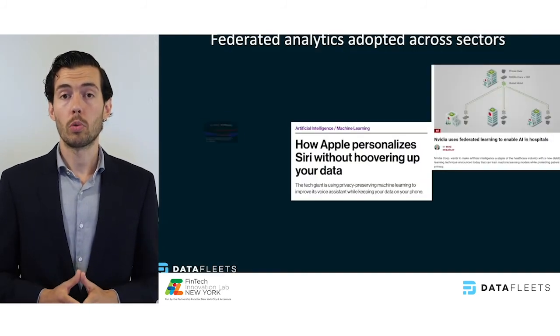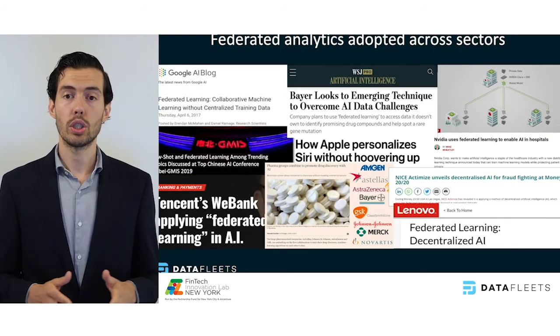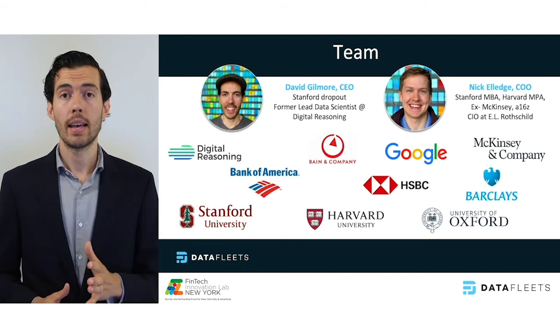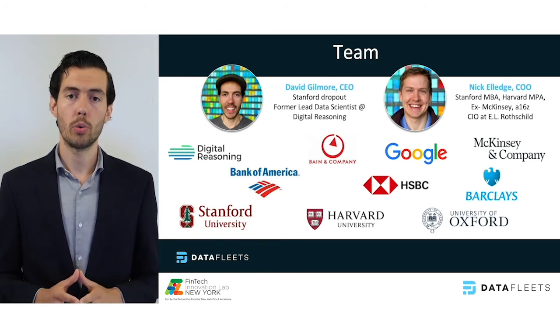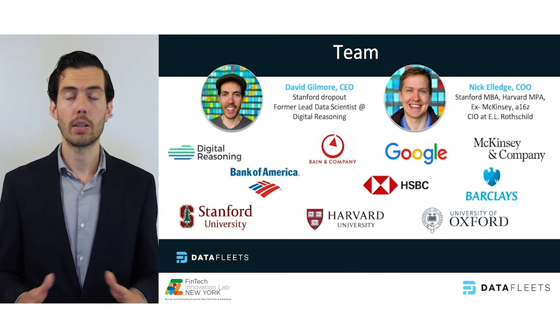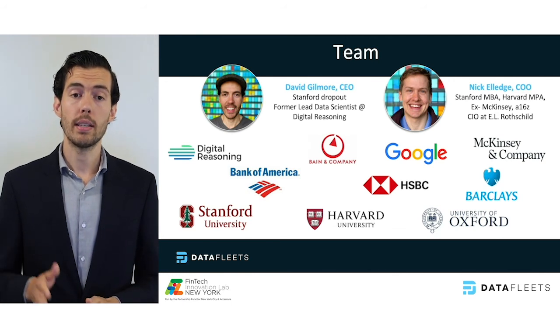And you don't have to take our word for it. Uptake for this approach is widespread, with applications emerging in technology, healthcare, financial services, and manufacturing. I'm David Gilmore, the CEO of DataFleets, and I left Stanford a few years ago to co-found DataFleets with Nick Elledge to solve this problem. Our team is composed of veteran entrepreneurs, battle-tested engineers, and private AI researchers, and we're grateful to be in a strong financial position backed by some of the world's top enterprise AI and security firms, including Ame Cloud, Murado, Lightspeed, and Peterson Ventures.